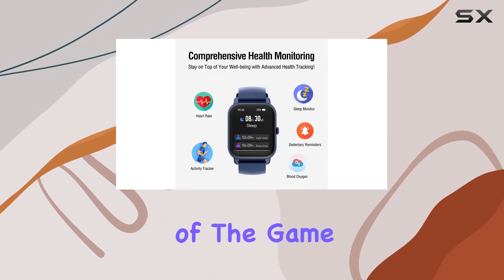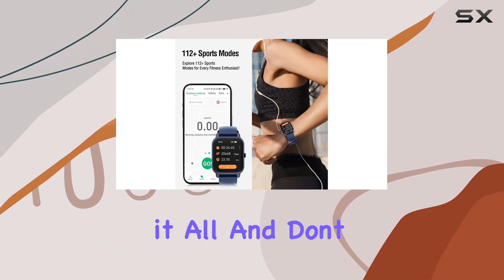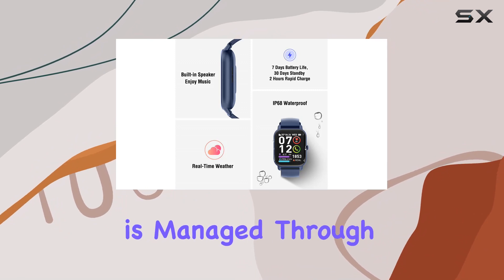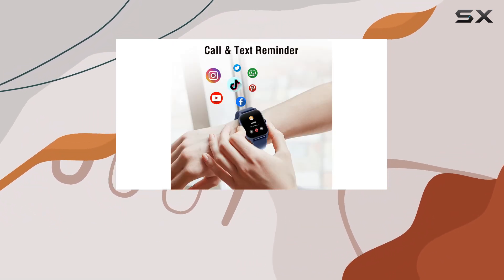Versatility is the name of the game. From sedentary reminders to a built-in stopwatch, this watch has it all. And don't forget the voice assistant for added convenience. All of this is managed through the GloryFit app, where you can unlock even more practical features.